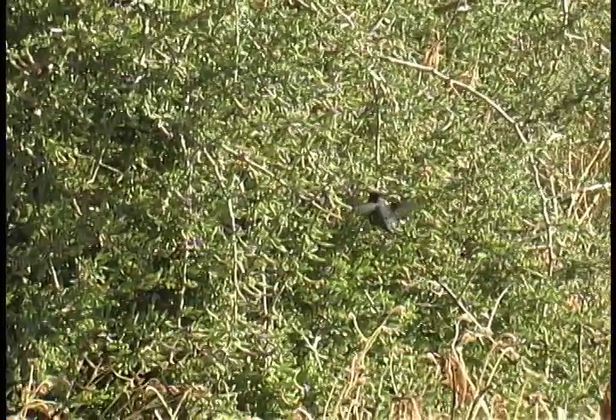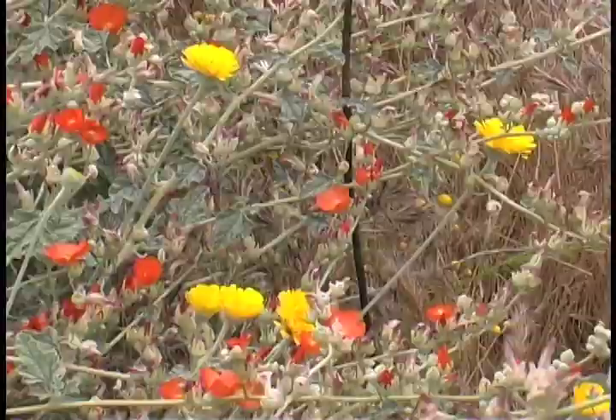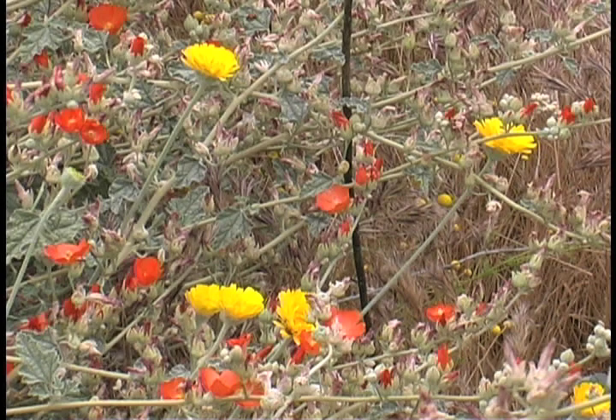In April, this desert wash explodes in color, as moisture from winter rains waters plants and trees along its borders.